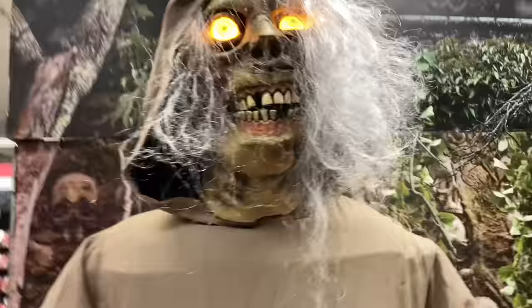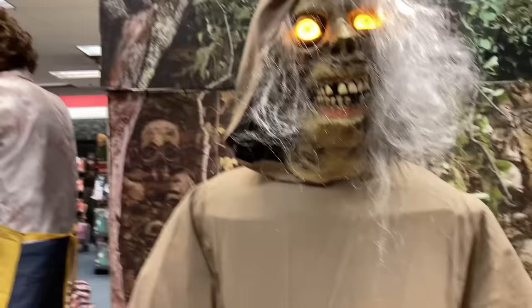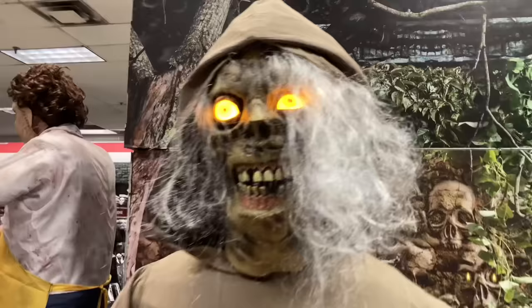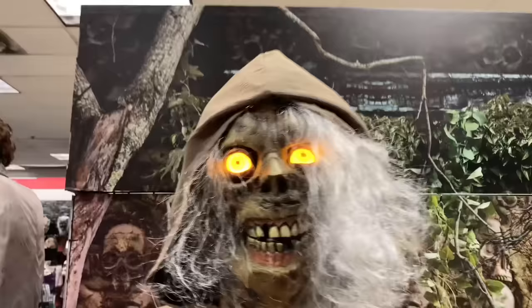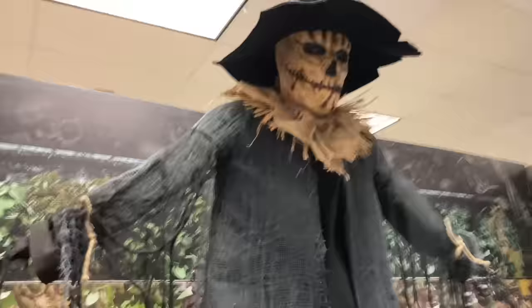Here we have the Creep from Creepshow. Get a look at this little comic book he's holding — it looks like a page ripped straight from the comic. His mouth is supposed to move, just so you know. He doesn't say anything — he just laughs.